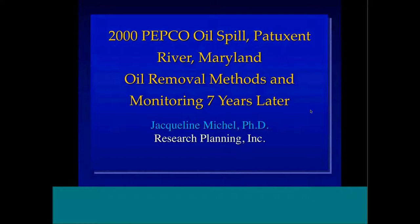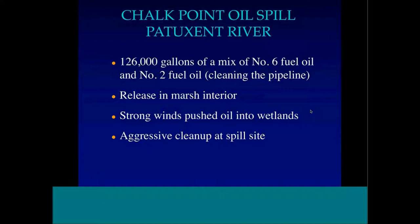This is a great case study because it covers a range of very intensive to natural recovery approaches to shoreline cleanup. We were also lucky to get some funding to go back and look at it seven years later. This was 126,000 gallons of a mix of number six oil.